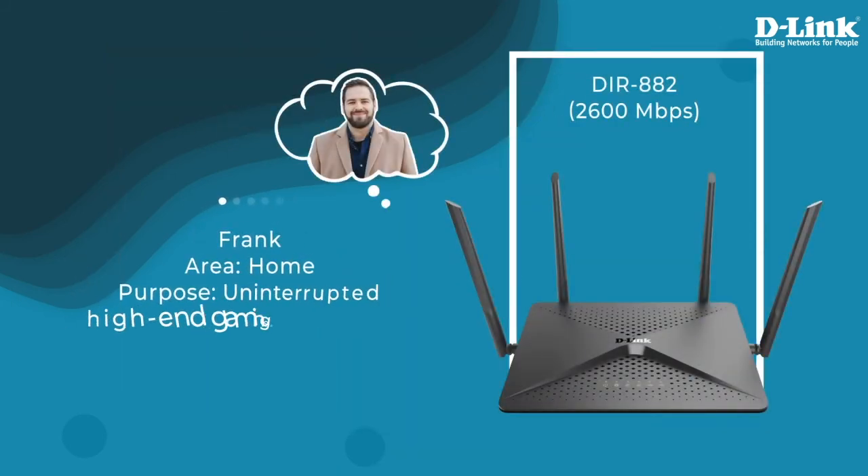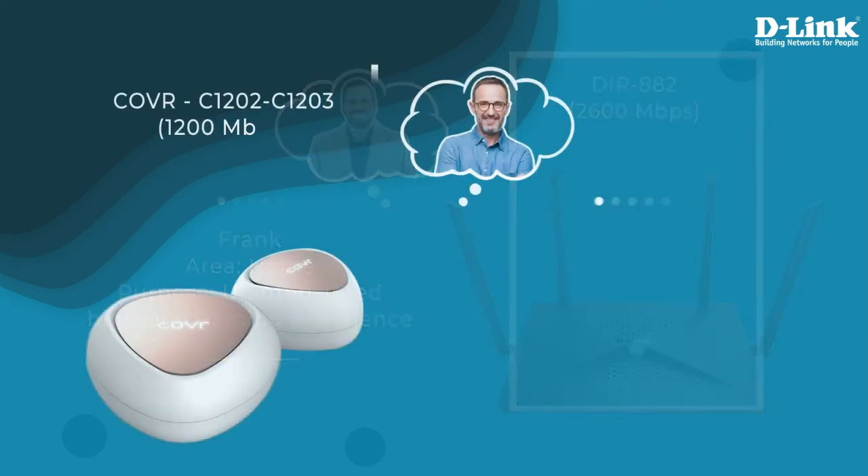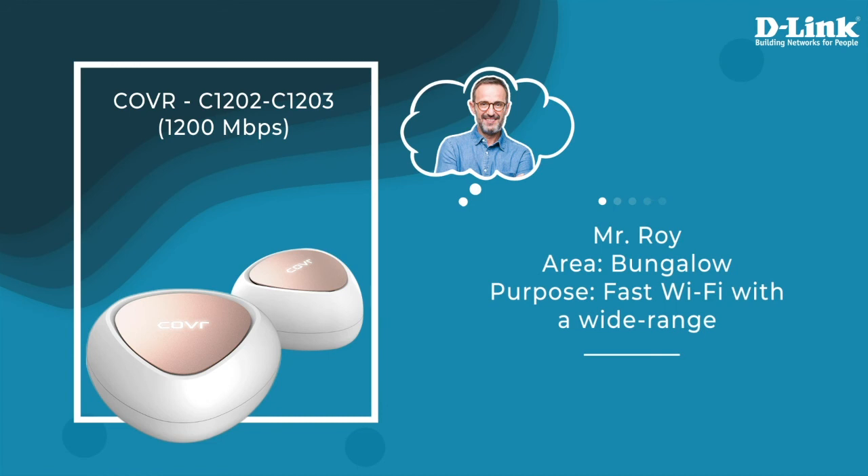For Frank, who wants an uninterrupted high-end gaming experience, DIR882 would be an ideal router for him. Mr. Roy needs a router range that is well-spread. High-performance mesh routers, COVR-C1202 or COVR-C1203, would be perfect for his entire family and large bungalow.